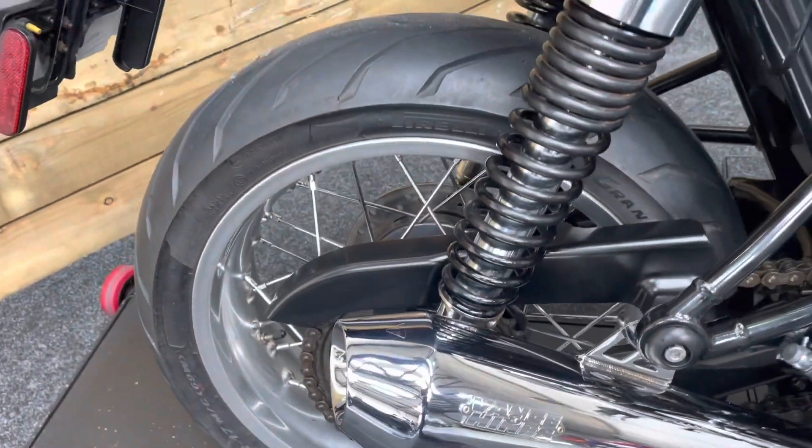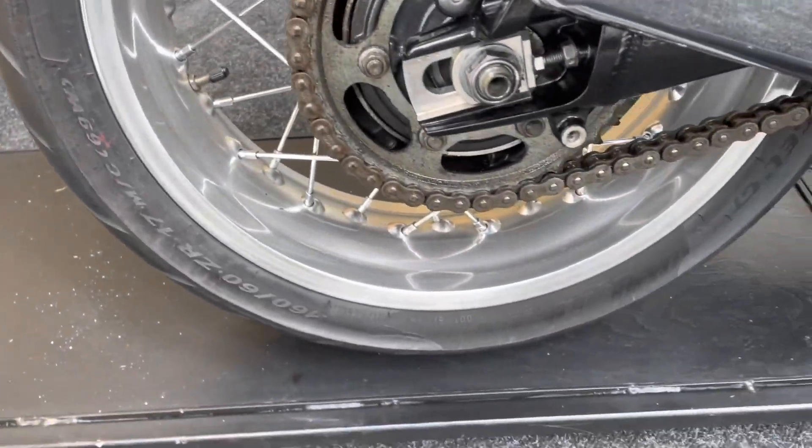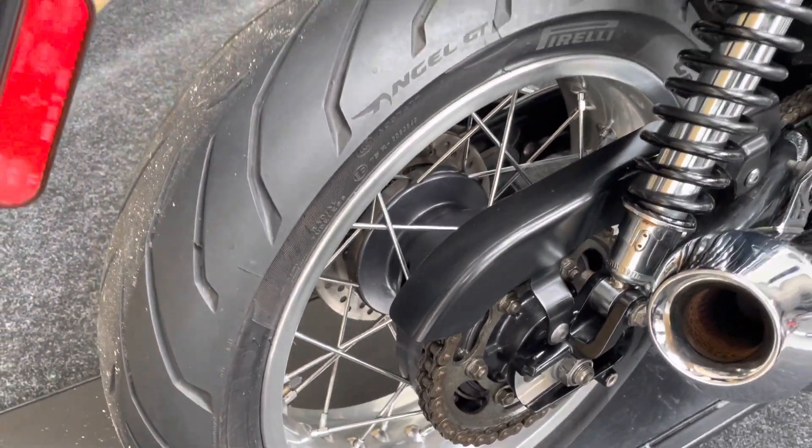They sound a little bit more meaty than the standard pipes but they're not overly loud so you're not going to upset anybody. The rear wheel has no corrosion or damage on the spokes or the rim, and the rear tyre has plenty of life left in it.